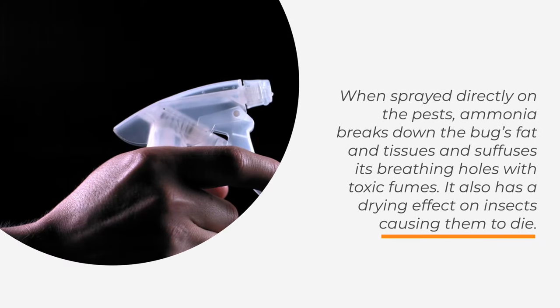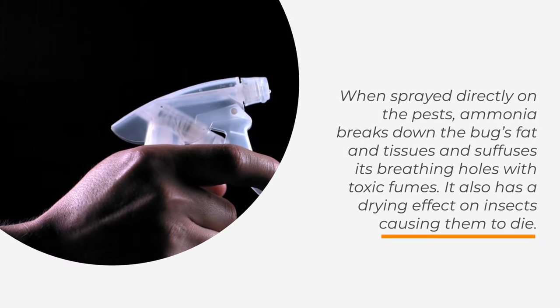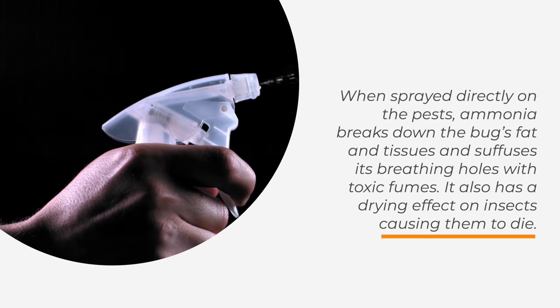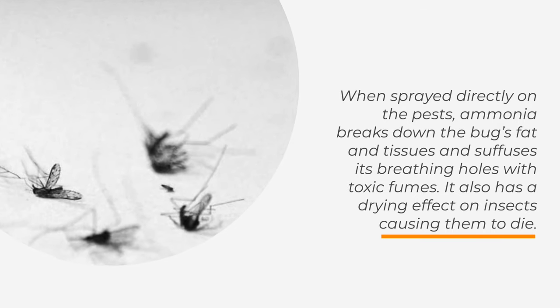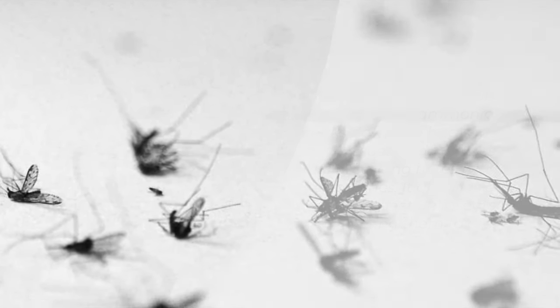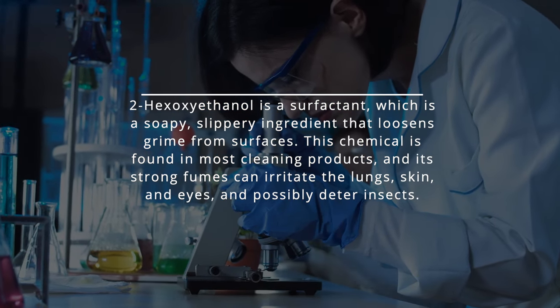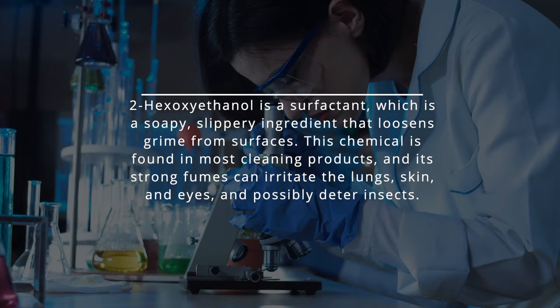When sprayed directly on the pests, ammonia breaks down the bug's fat and tissues and suffuses its breathing holes with toxic fumes. It also has a drying effect on insects causing them to die. 2-hexoxyethanol is a surfactant, which is a soapy, slippery ingredient that loosens grime from surfaces.